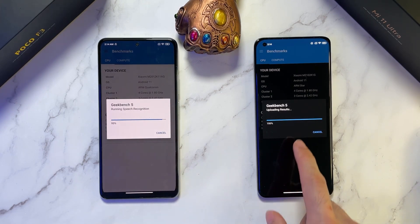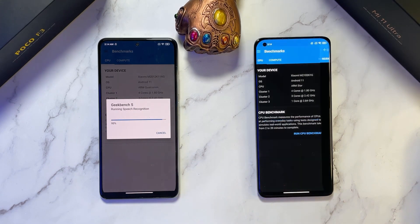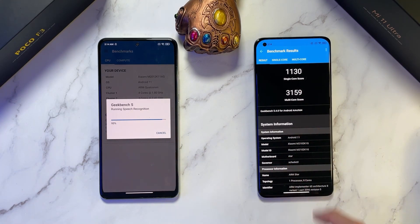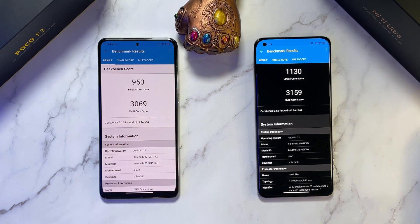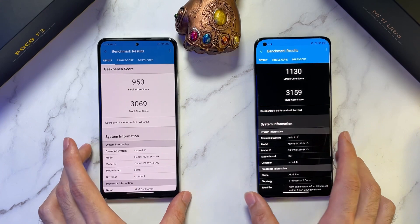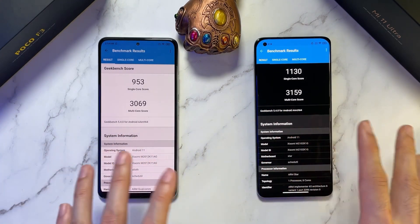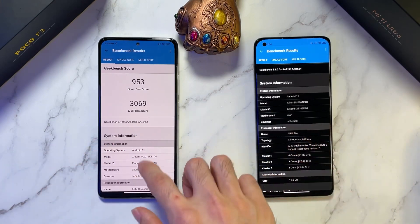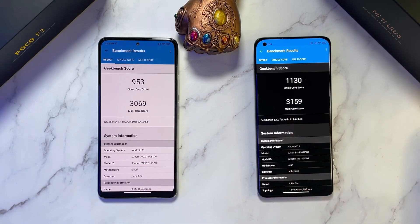We're coming to the end — let's see those results. The Mi 11 Ultra scores 1130 on single core and 3001 on multi-core. Last time the POCO F3 got about 999; let's see if it can hit that 1000 mark. It scores 953 on multi-core. Pretty similar on both phones overall. I would advise you to get the higher RAM on the POCO F3 — performance will be very similar. Overall, very good performance from both phones.